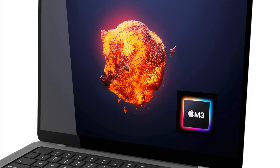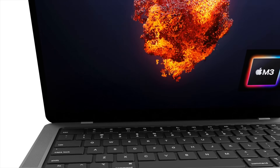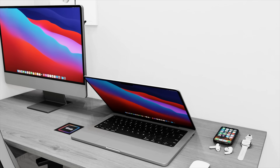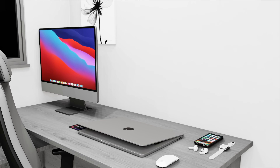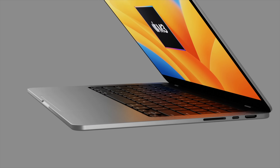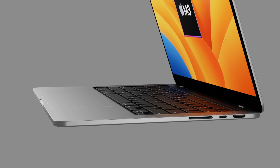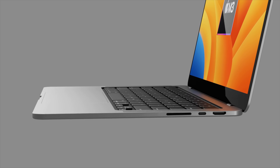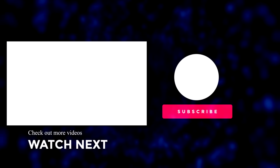That wraps up the video on the brand new MacBook Pro M3. What do you think — is it shaping up to be a great new MacBook? Put your thoughts in the comments below. If you want the latest Apple news, reviews, and comparisons, make sure you subscribe and hit the notification bell. See you soon!